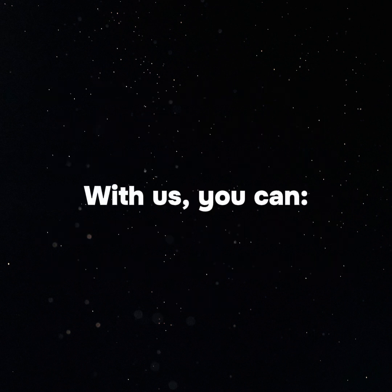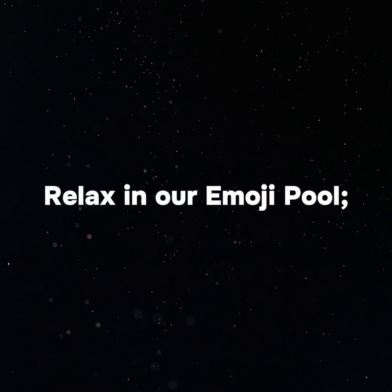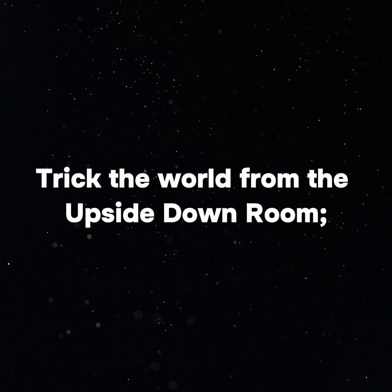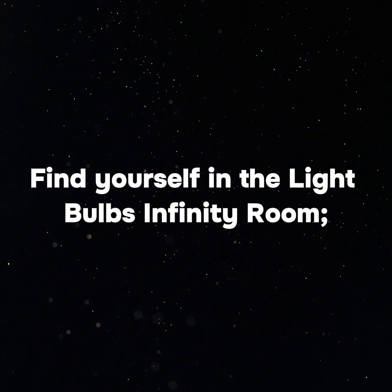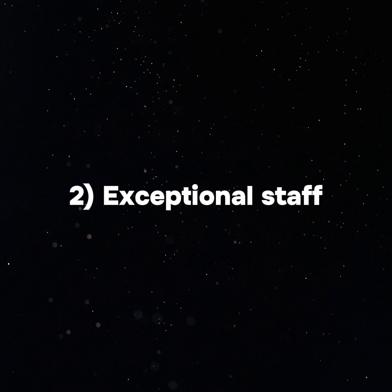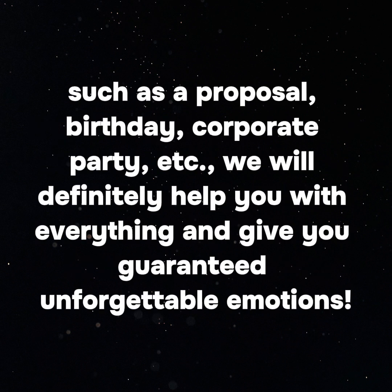With us, you can dive into the gold bath, relax in our emoji pool, trick the world from the upside-down room, melt your brain in the optical illusion bathroom, find yourself in the light bulbs infinity room, and so much more. 2. Exceptional staff. If you have any questions about booking a visit or want to celebrate a special day in our interactive museum — such as a proposal, birthday, or corporate party — we will definitely help you and give you guaranteed unforgettable emotions.